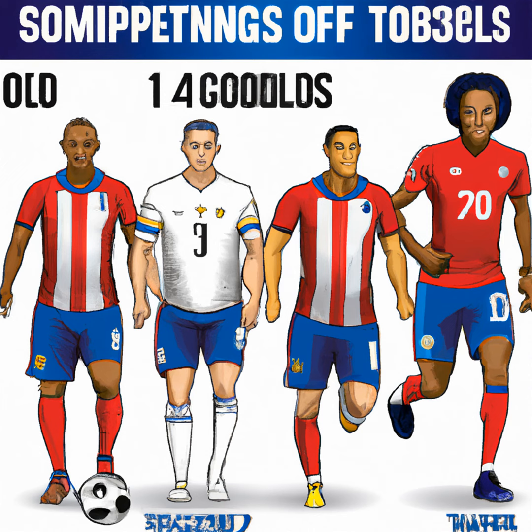USMNT versus Colombia: the starting 11 and lineup notes. The U.S. Men's National Soccer Team faces a challenging friendly match against Colombia. This encounter serves as preparation for upcoming international competitions and provides coaches, players, and fans the opportunity to assess the team's current form and strategy.